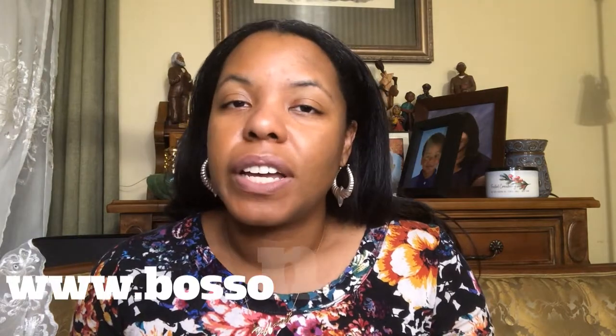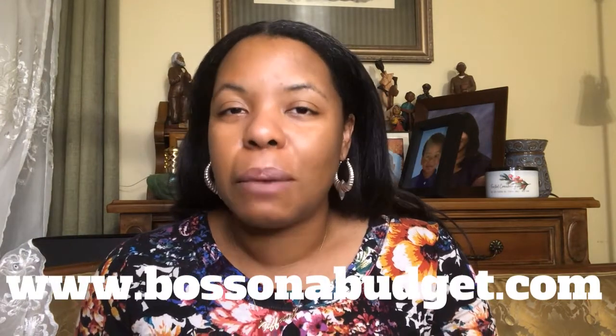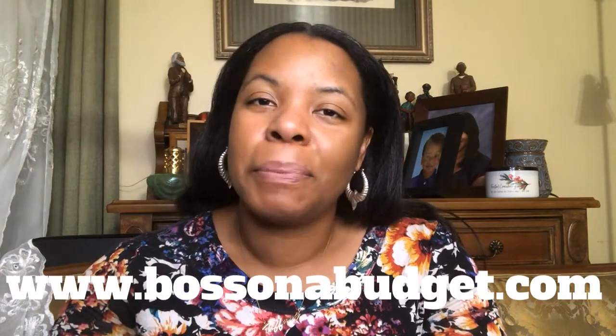If you have questions for me or need help getting your board prepared and need my advice or assistance, please reach out to me at www.bossonabudget.com. I will see you in the next video.